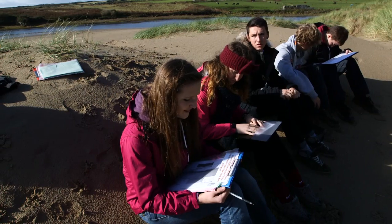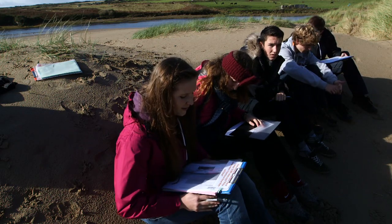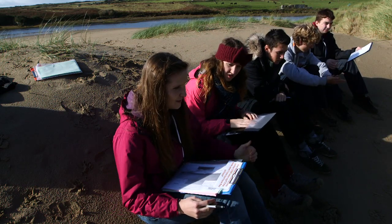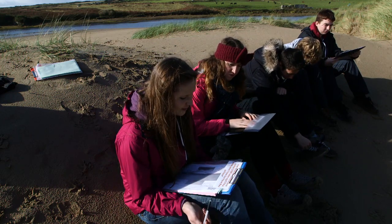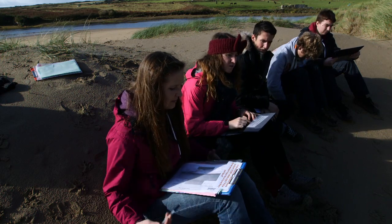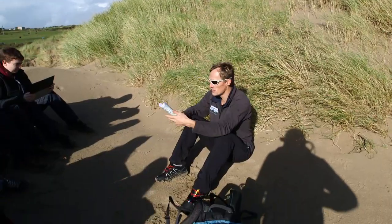How would the coastline have looked 10,000 years ago if the dunes weren't here? How have they got here? I think 10,000 years ago the coastline would have been a lot further forward, because erosion has caused it to be pushed back. I'm not entirely sure how the dunes got here, but I'd assume it's through waves bringing up and depositing sand on the beach over the years, and that builds up sand dunes.